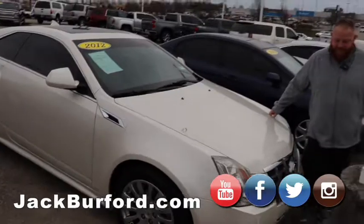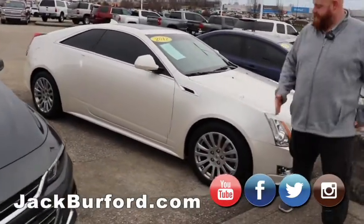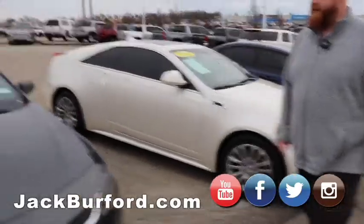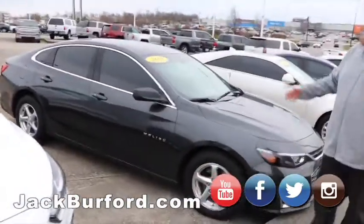We took this one in — CTS4 Cadillac, 2012 model. 40,000 miles. Great car. And then a 2008 Malibu in gray. I like this one — sharp, tinted windows.